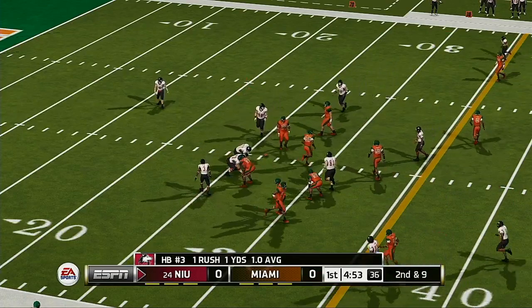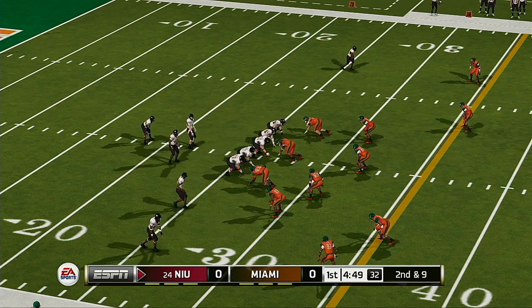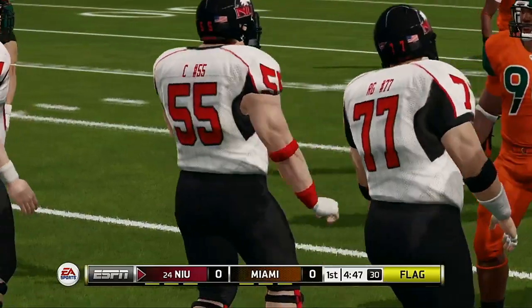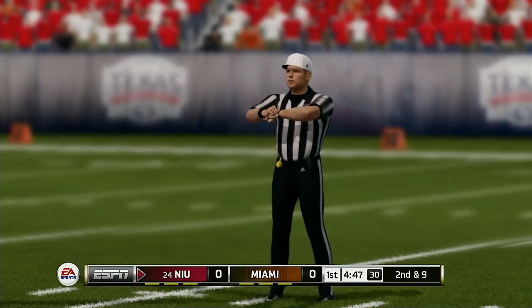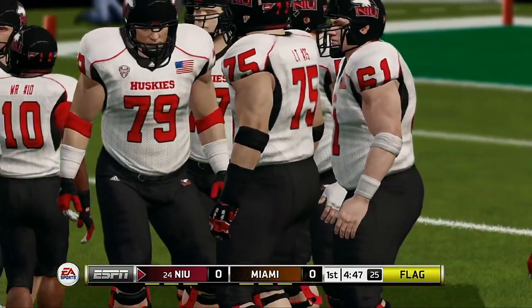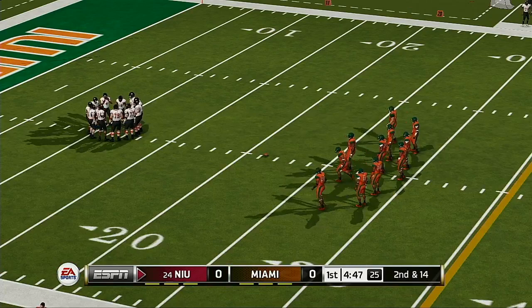He gets a yard on the run. Flags are all over the place and they'll blow it dead. It's so tough to move the ball forward — even a five-yard setback can do damage to a drive.